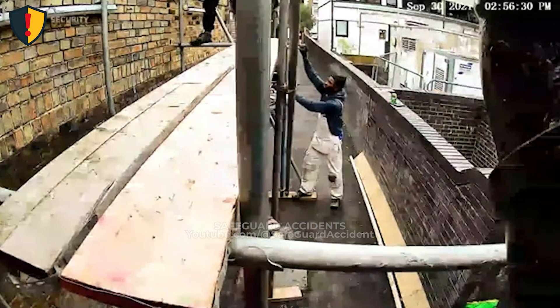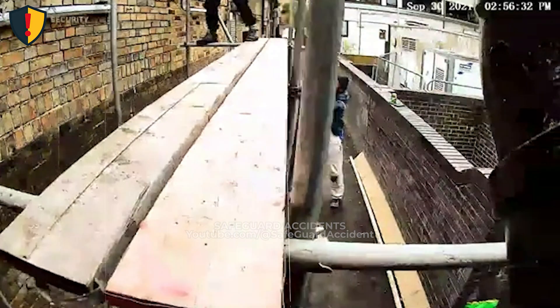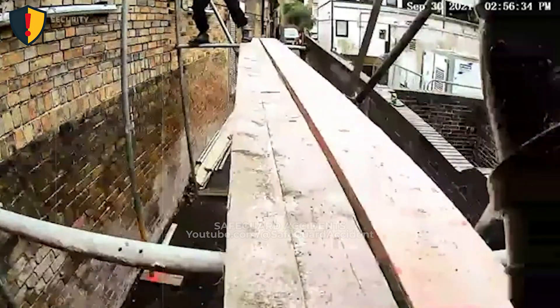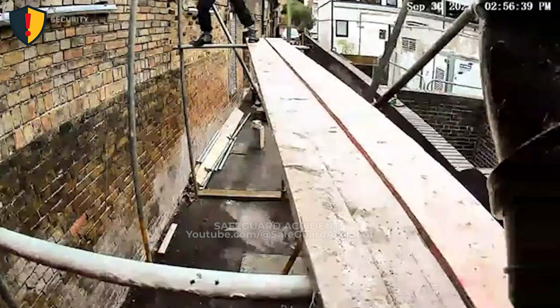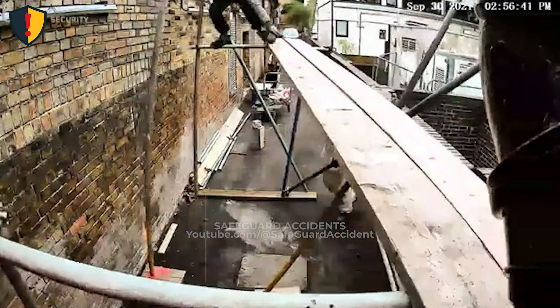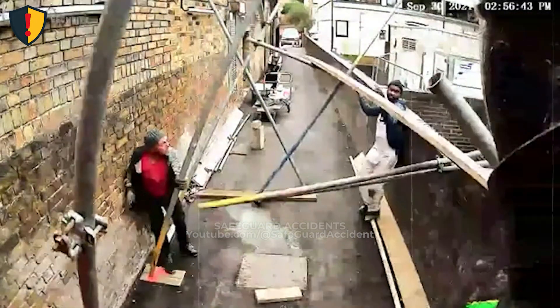In a narrow alley scaffold setup, a worker below shifts a platform, unaware the entire structure is balanced on that single movement. Never, ever adjust, push, or reposition scaffold components while they are loaded or relied on for stability.